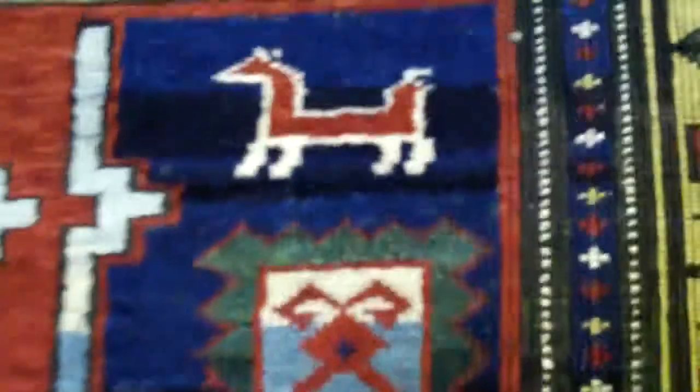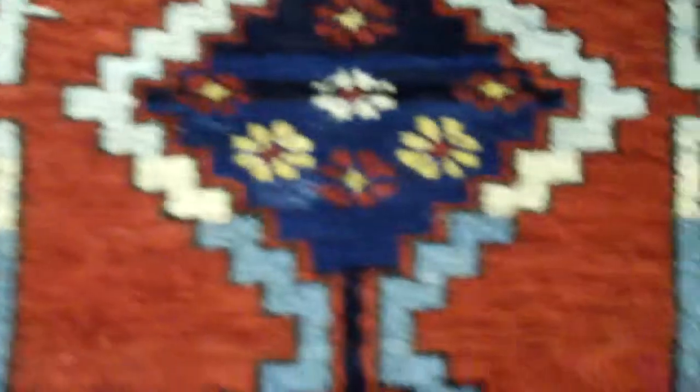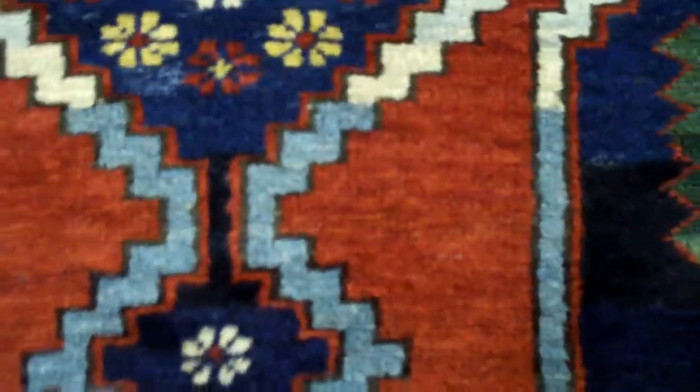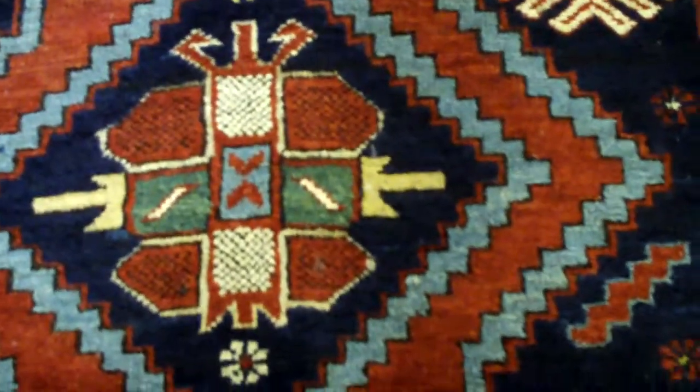This rug has some animal figures on top. I like the abrash in the green, which is so beautiful, and the abrash and color variation in the background blue — from light blue to navy to regular blue. It doesn't always look this attractive, but this one looks just right. The color worked out beautifully.